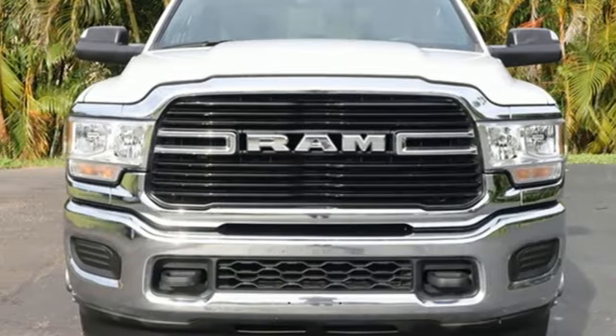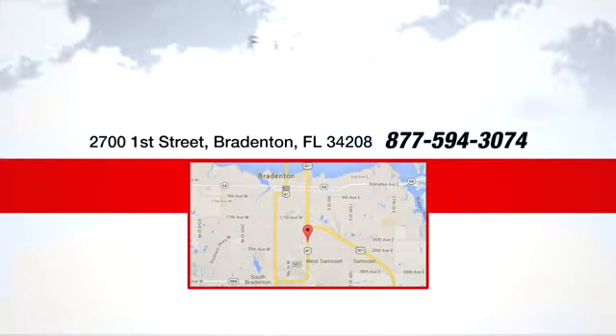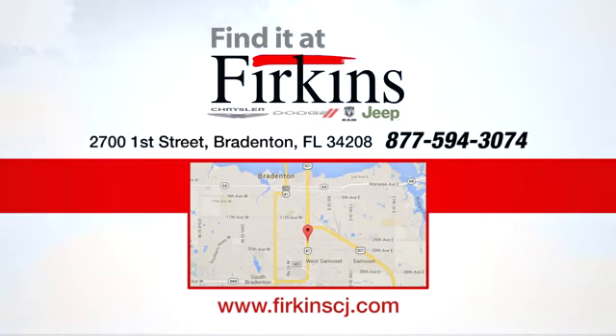Hurry in today for a test drive. Find it at Perkins. Come see us today. We're located between the Red Barn Flea Market and the DeSoto Mall on First Street.